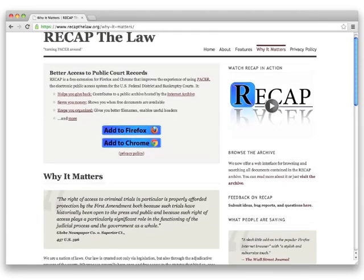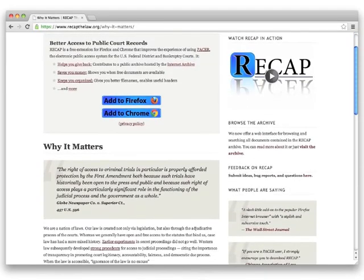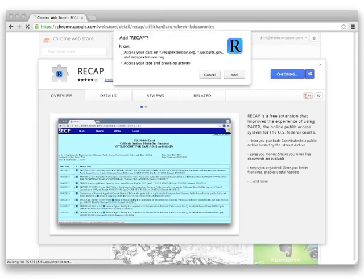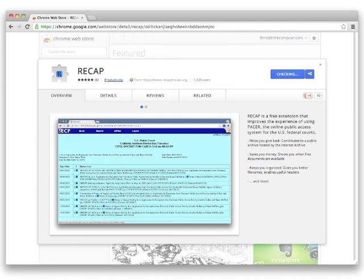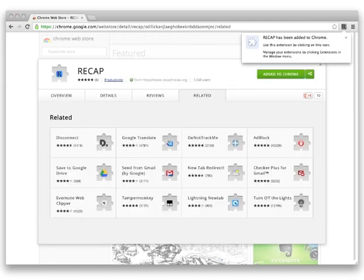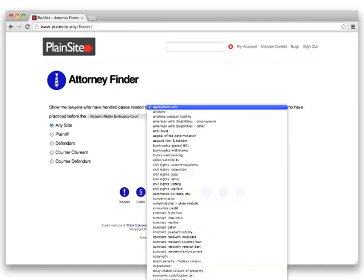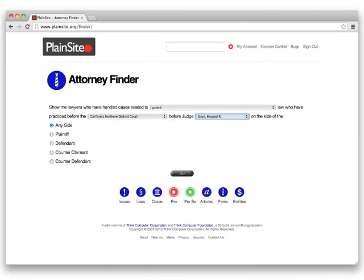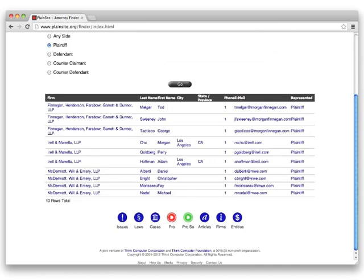Adding more information to Plainsight about your firm or personal attorney profile is easy thanks to the free ReCap plugin, supported by Think Computer Foundation and Princeton University. By installing ReCap on your Firefox or Chrome web browser, you'll help contribute district and appellate case data back to Plainsight. The more information you add, the better your chances of appearing in the Plainsight Attorney Finder, which uses actual case information to help prospective clients find the right match.